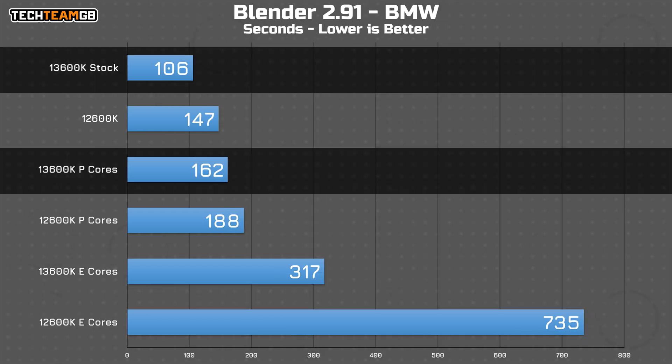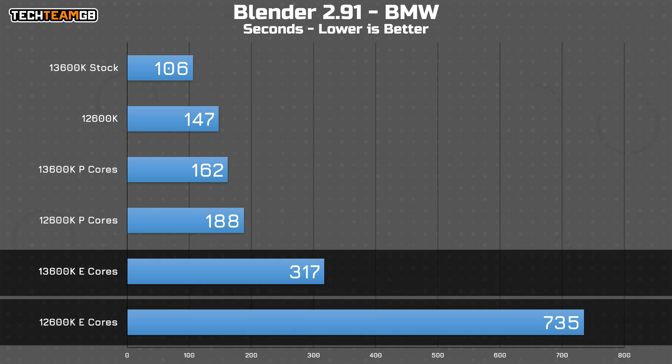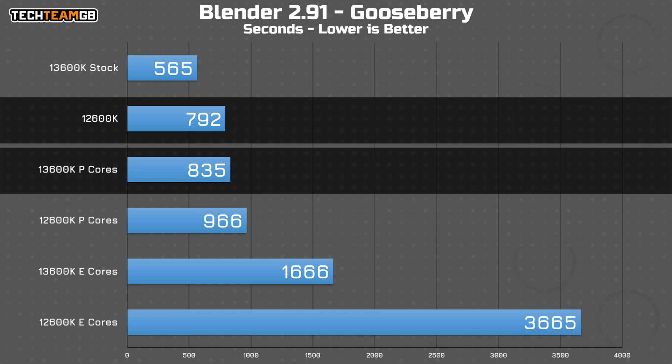In Blender's BMW scene, the E-Cores in the 13600K help decrease the render time by a full minute compared to the P-Cores alone, versus a more modest 40-second gap on the 12600K. The same over-twice-as-fast gap applies to the E-Core results too, with the 12600K running 132% slower. In the Gooseberry scene, the spread closes a little, with the 13600K's P-Cores coming in within 5% of the 12600K's stock performance.